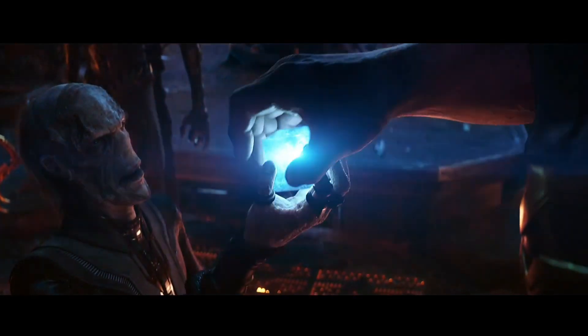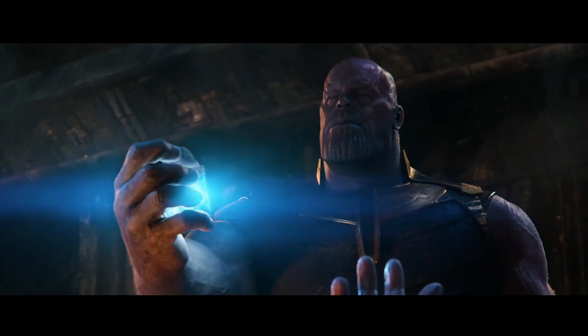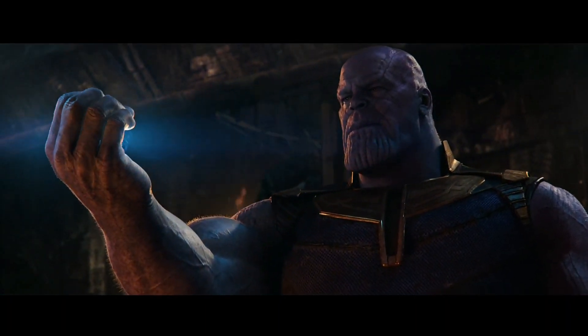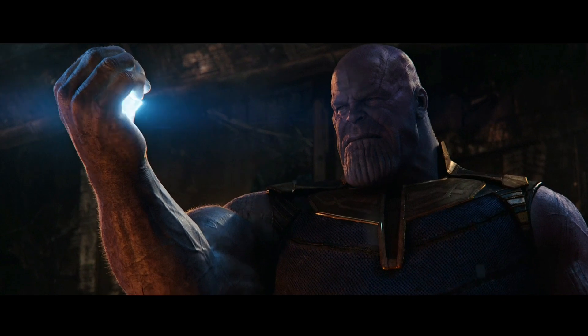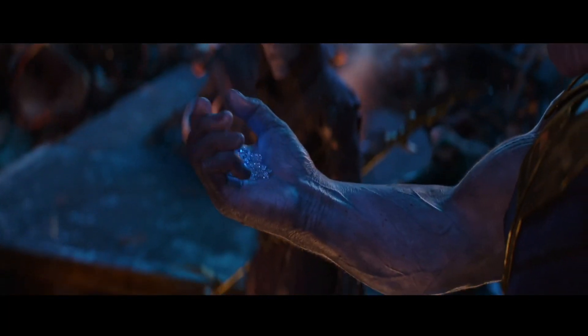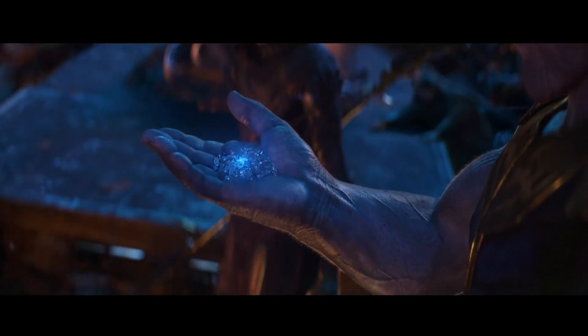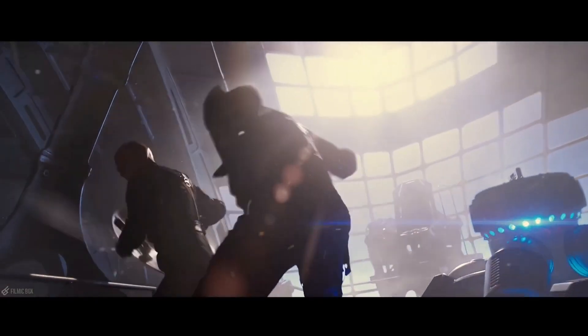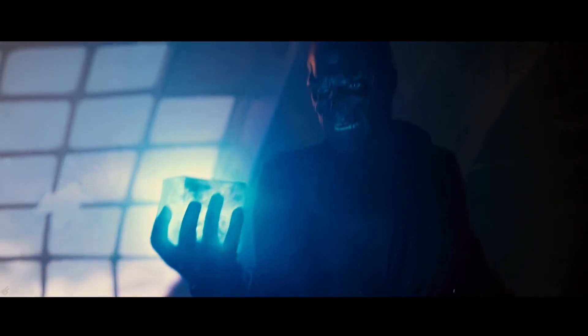The Space Stone is the blue Infinity Stone that controls all space in the MCU. Its earliest known location was in Odin's Vault on Asgard. It was then brought to Earth by Odin and left there with Asgard's worshippers in Tønsberg, Norway. This was revealed in Captain America: The First Avenger. During that movie, it was stolen by Red Skull, who used it to make weapons for the war. It later transported Red Skull to Vormir when he tried to handle the Tesseract with his bare hands.